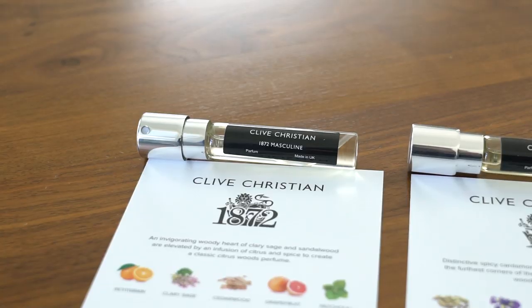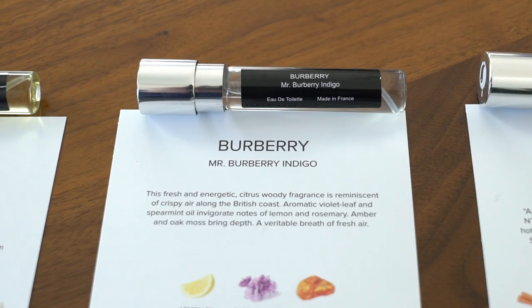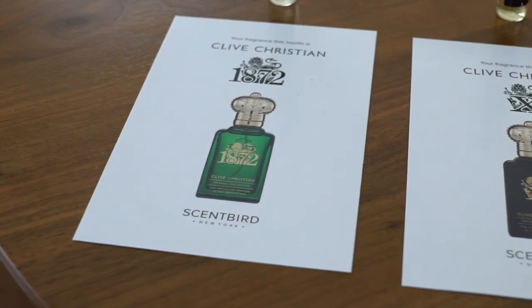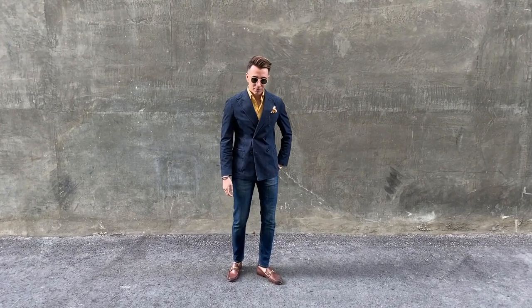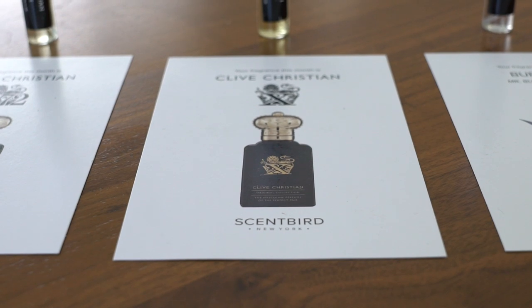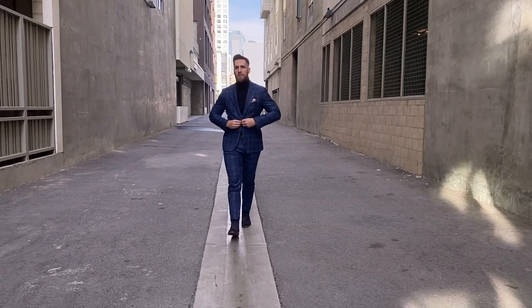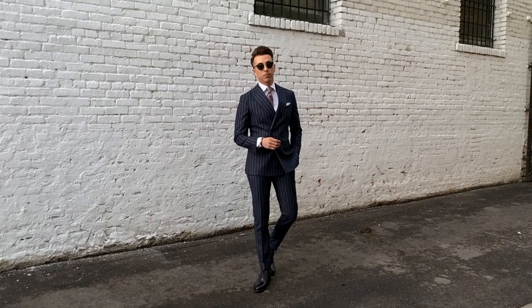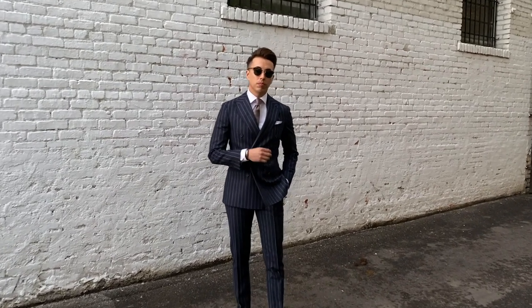Let's go over the new fragrances sent from Scentbird: the Clive Christian 1872, the Clive Christian X, the Mr. Burberry Indigo, and the Room 1015 fragrance. We chose these because they offer a variety of different notes and fit a variety of situations. The Clive Christian 1872 is dressed up — you could wear it suited or business casual, it'd be fine at the office. The Clive Christian X is a full suit, after-sundown kind of vibe — a very nighttime, stronger fragrance that grabs attention. It's that power-suit cologne; you go in there to seal the deal.